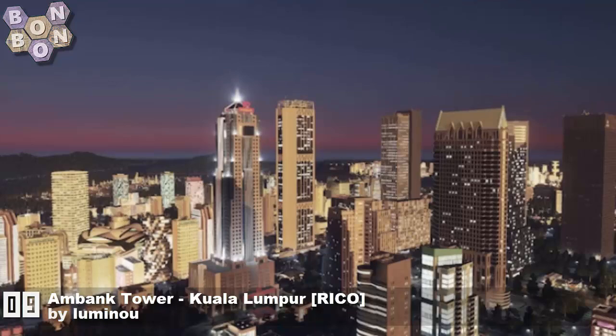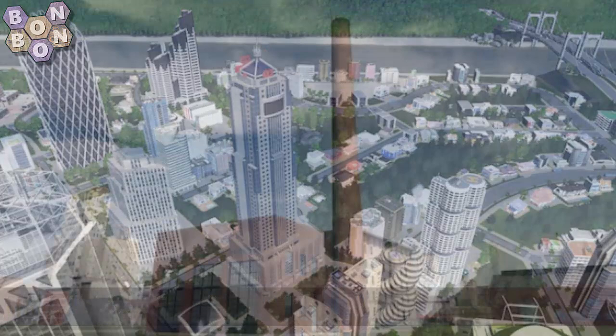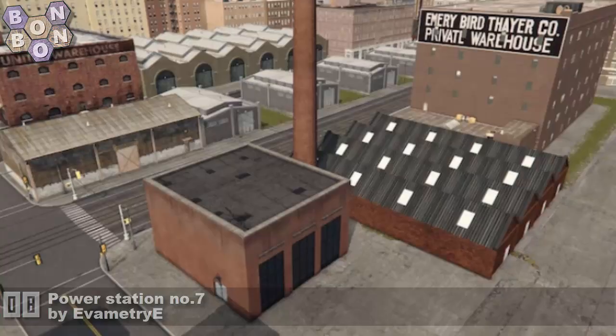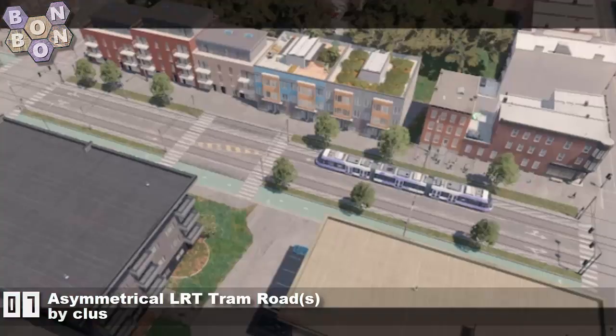Lumino seems to change the way they spell their name slightly with underscores — I'm sticking with the old version for now. At number eight: 'The Power Station Number Seven' by Eva Metri. It's like everybody's favorite factory, but it's by Eva Metri, which means it's probably even more of a favorite.